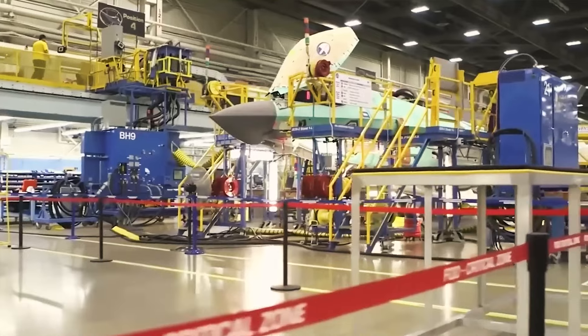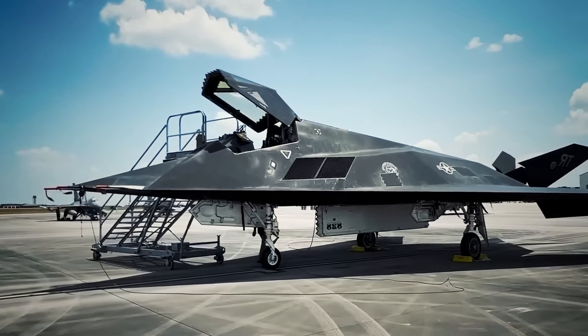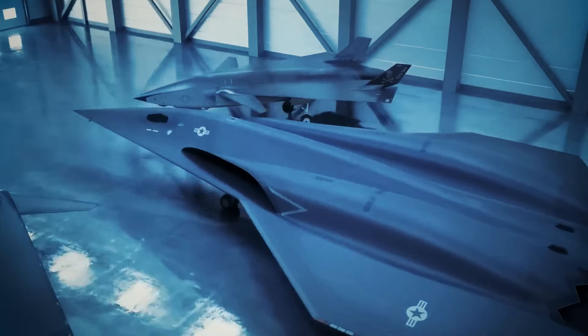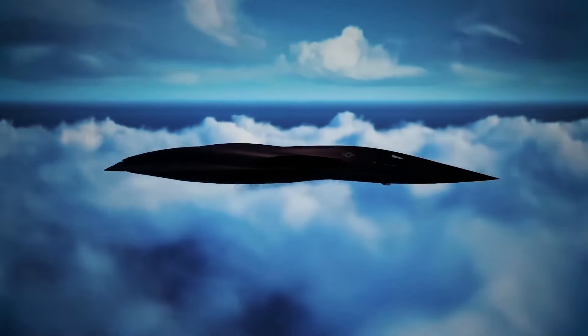When it comes to pioneering stealth technology, the United States has consistently been at the cutting edge. For over a decade, the U.S. Air Force has been at the forefront of developing weapons that push the boundaries of innovation and stealth.